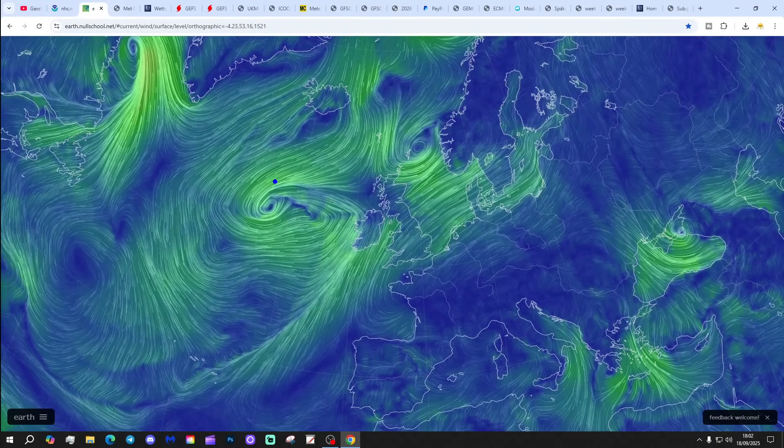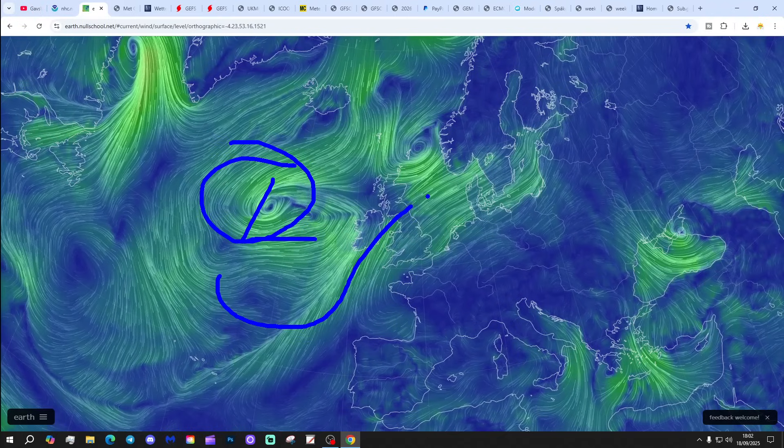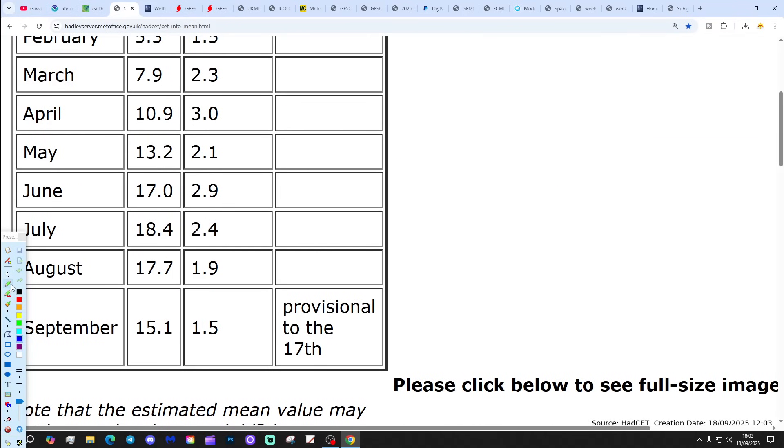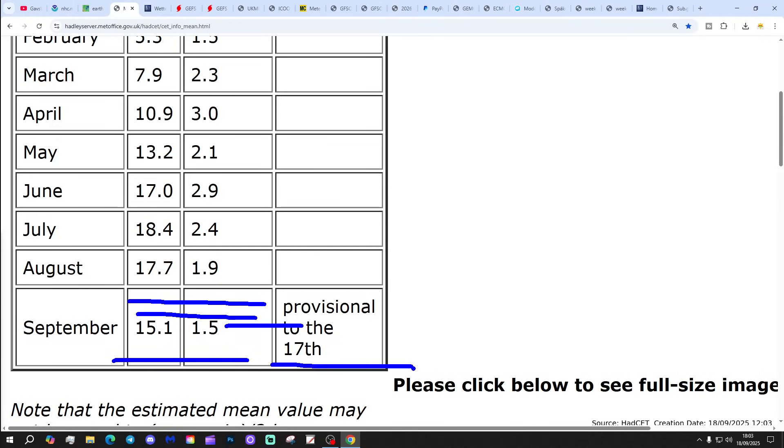The latest data from NorthSchool.net shows low pressure remaining in control to the west of the UK and Ireland. We continue to bring in weather systems with outbreaks of rain from off the Atlantic. We are pulling up some warmer air at the moment, giving a rather warm and humid feel with air coming up from the Azores. That's going to last two or three more days but will get cut off over the weekend. The central temperature is currently sitting at 15.1°C, which is 1.5 degrees above the 1961-1990 average.